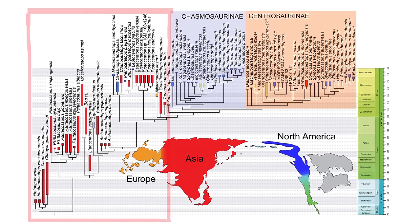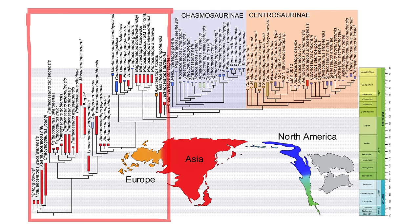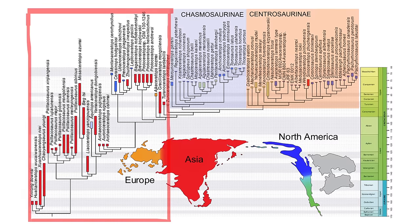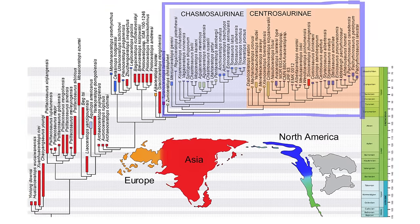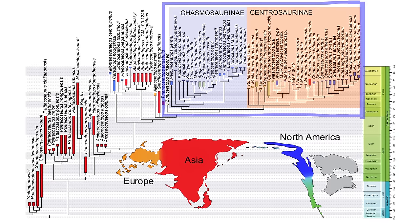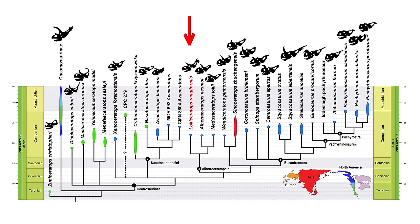There are many ceratopsian dinosaurs, and they probably have their roots in Asia. As you can see, all of these red-colored animals' ranges come from the early Cretaceous of Asia. But if we look at the true ceratopsids — the dinosaurs that led to Triceratops — almost all of them are from Western North America. Our animal is right in the middle of the tree of the group that we call Centrosaurinae. So not only are we learning lots about what this animal is and what it is related to, we can see patterns in the evolution of the group as they stretch along the island continent of Laramidia.